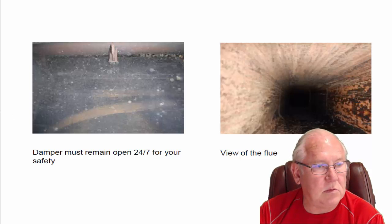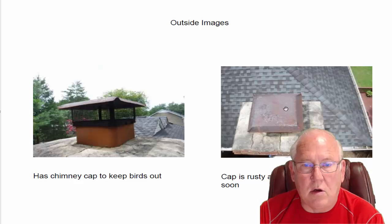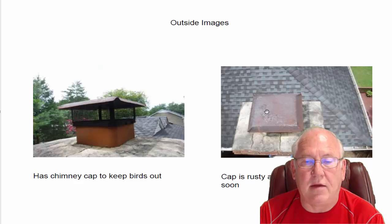Flue system looks good — no problems there. Let's go up on top. It's got a chimney cap on it, keeping the birds and the squirrels out, but that cap is rusty and it's going to have to be replaced very soon.